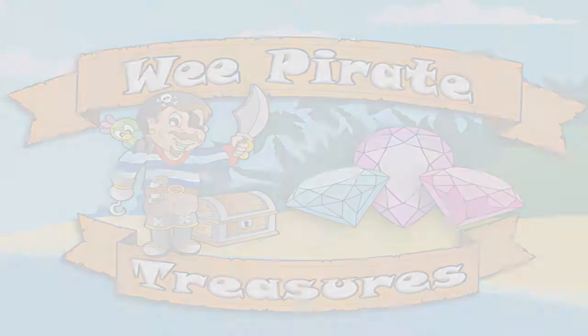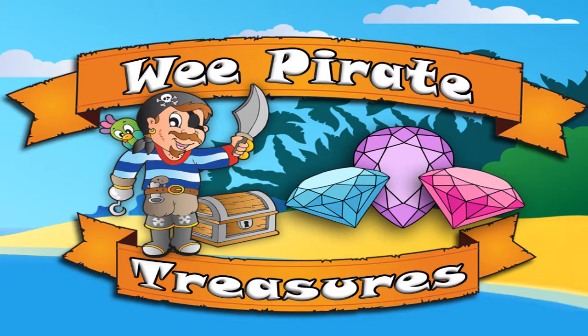Hi, this is Eric from Munchkin Games. We're going to take a look at our iOS games, We Pirate Treasures and We Princess Treasures.